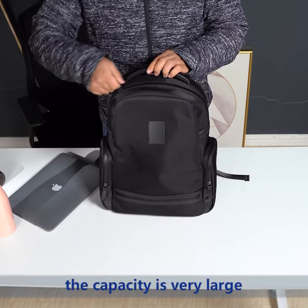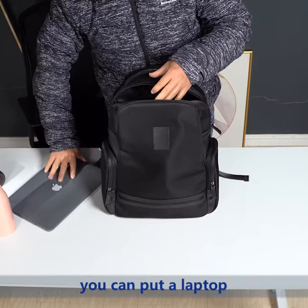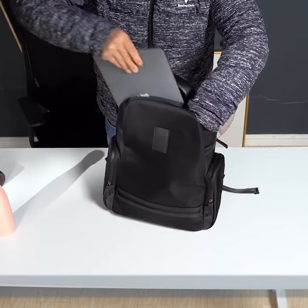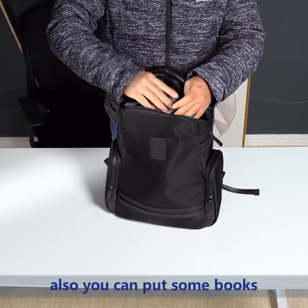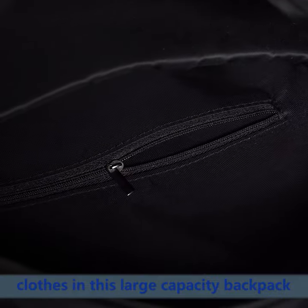The capacity is very large. You can put a laptop in this backpack, and some water bottles in this backpack. Also, you can put some books and clothes in this large capacity backpack.